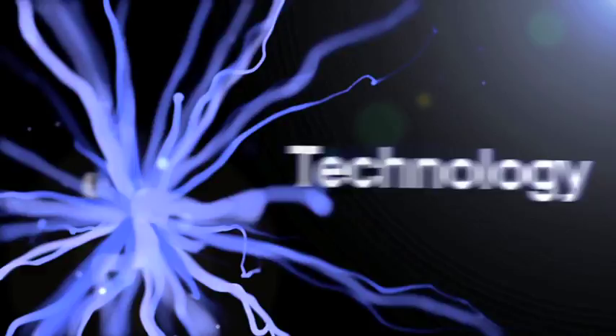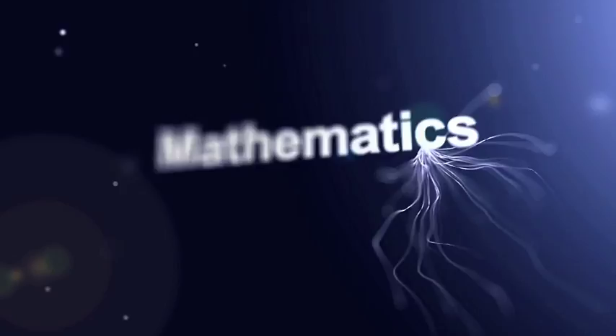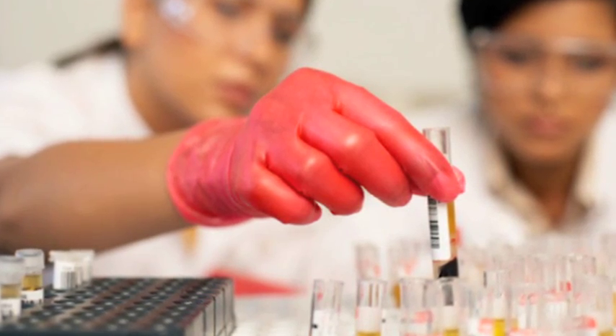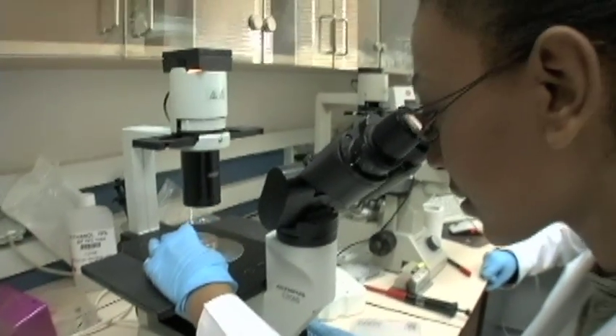Science, Technology, Engineering, and Mathematics — STEM. Why STEM? Because doing well in these disciplines is critical to the nation's ability to innovate and compete. Our economic future depends on having a competitive workforce that's skilled in science and technology.